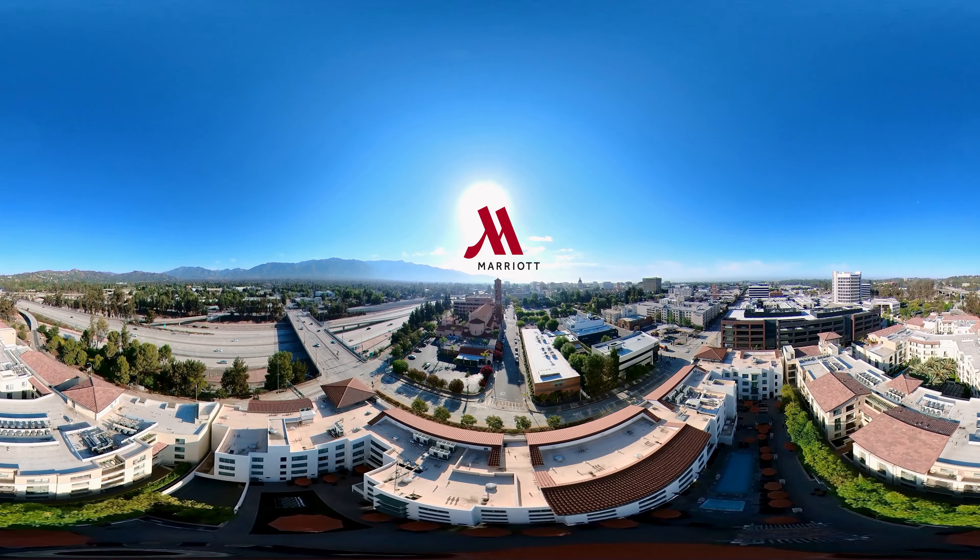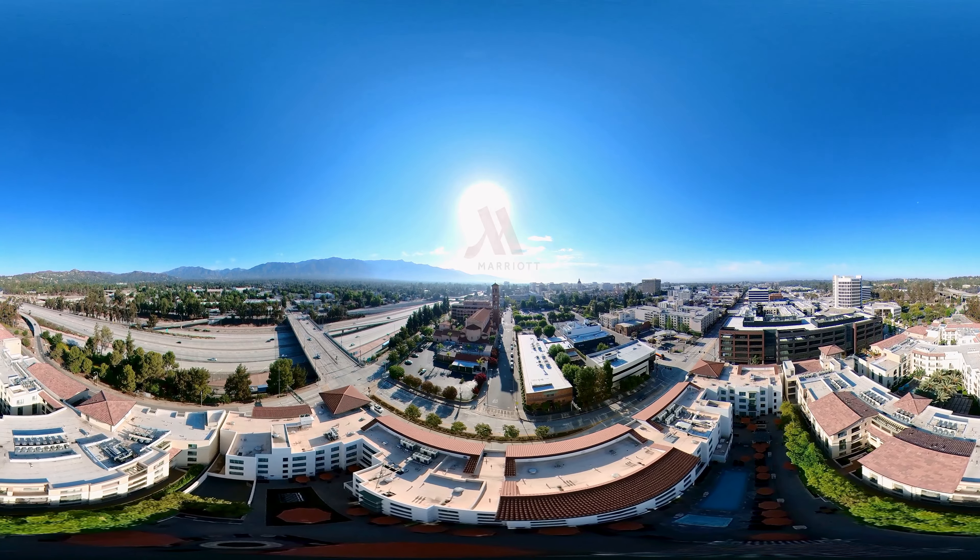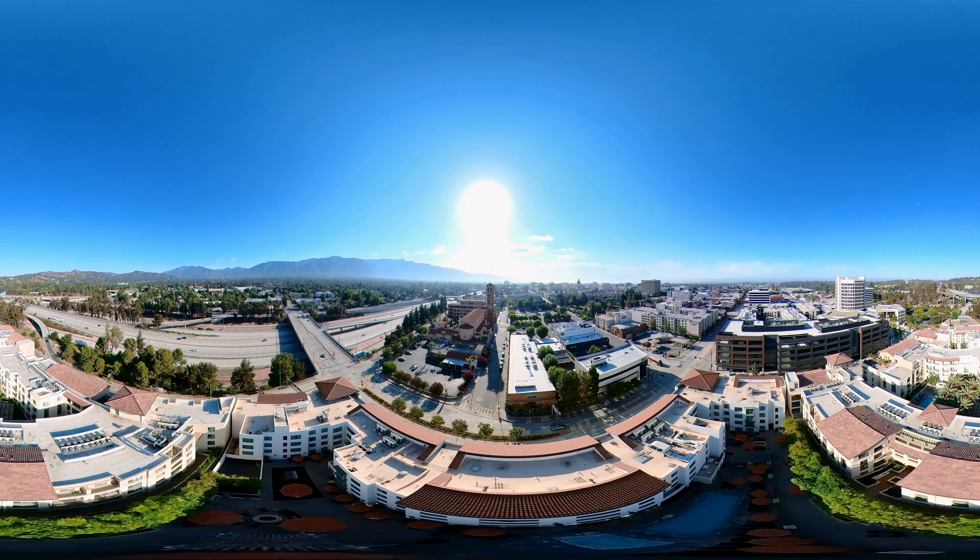With a location near highways 210 and the 710, the Gold Line Subway and Union Station, we're an ideal hub for local travel.